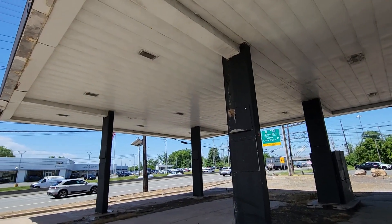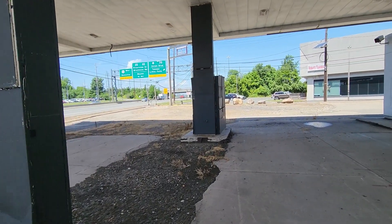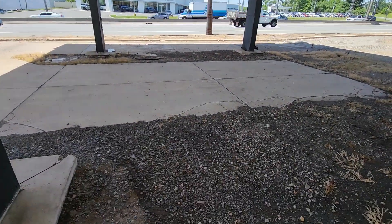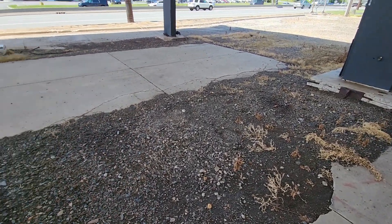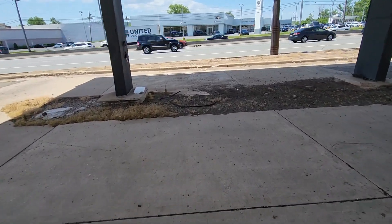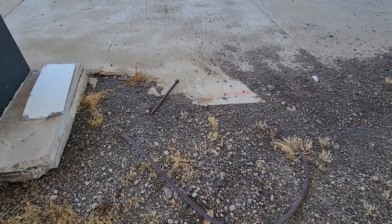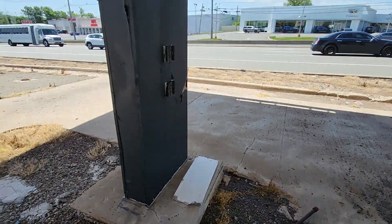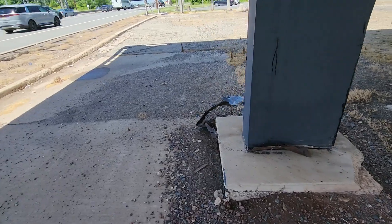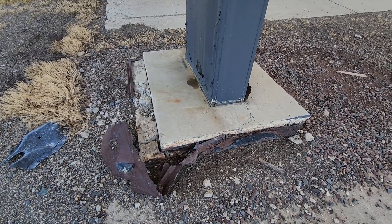We're right underneath the gas station canopy — there are no pumps or anything, just the awning. They tore this apart; you can see the gravel. And over there, those were probably the pipes that ran underneath the ground. Yeah, that thing is rusting out.